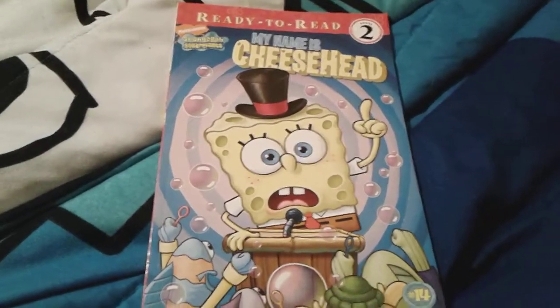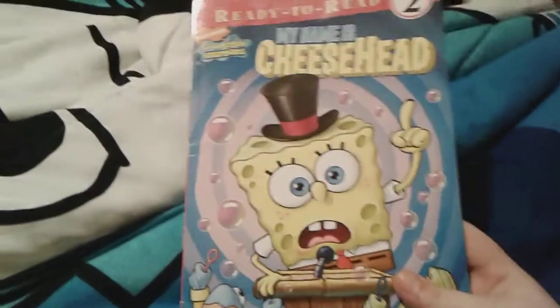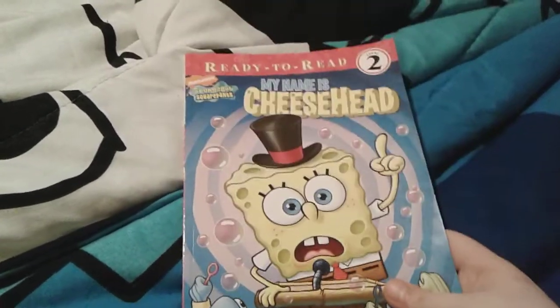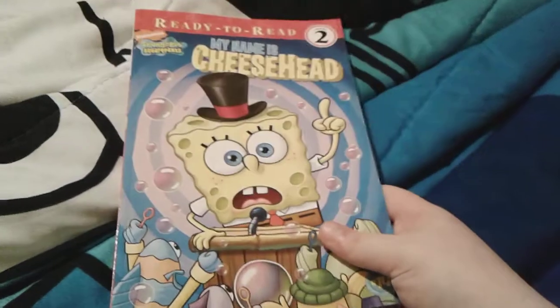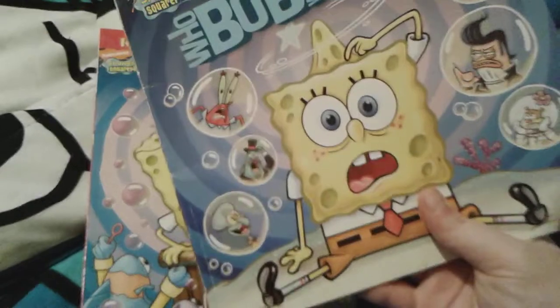Hey you guys, it's me, ThomasNumberOneFan2003 here, and as you can see, I'm here with the SpongeBob SquarePants 'My Name is Cheesehead' book that I got for Christmas. And you all know that earlier today I reviewed the 'Who Bob What Pants' book.